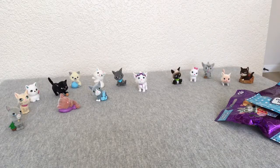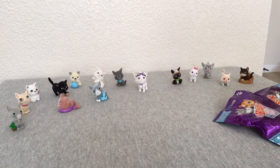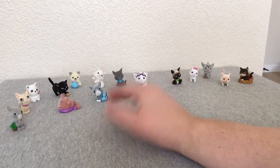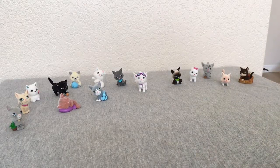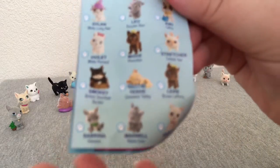Hi everyone! So I picked up some more Kitty in My Pocket. You can see here I have my series one kitties, and these are my series two. I only have five of the series two. And these are the different kitties you can get in series two.